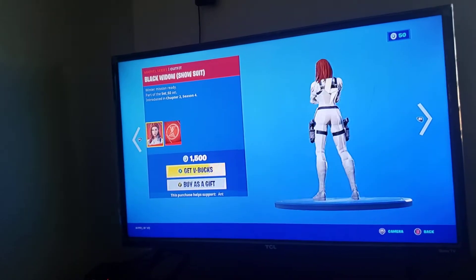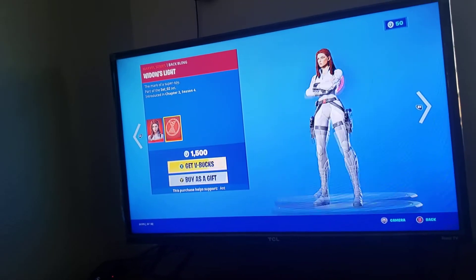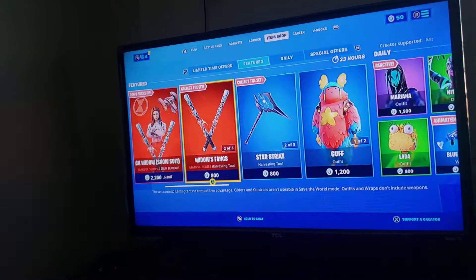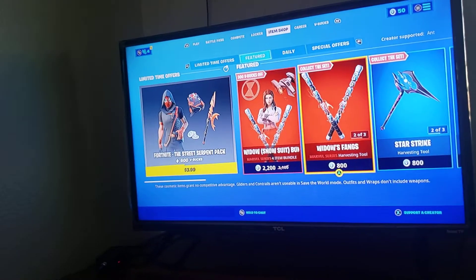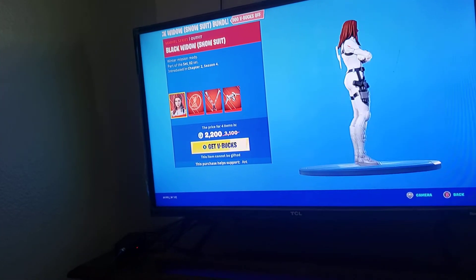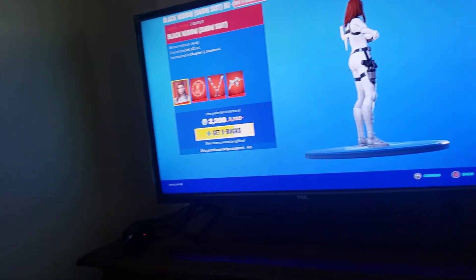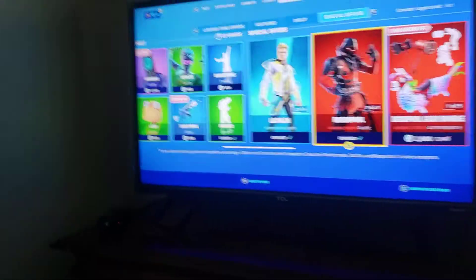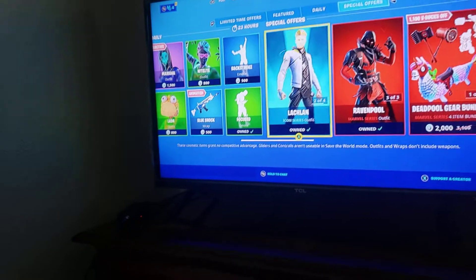Snowsuit. Winter Mission ready. So this is a suit that Black Widow will be wearing in her new movie. If you guys do not know, that is the suit she will be wearing in her new movie. It looks sick though — 2,200 V-Bucks for that? Not bad. That's worth it, I'm not going to lie.